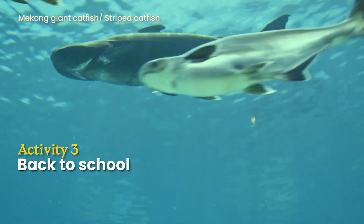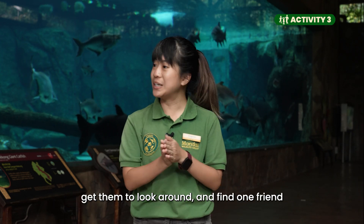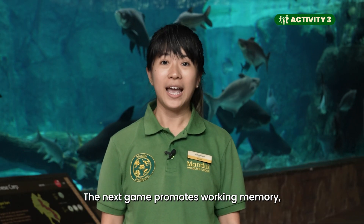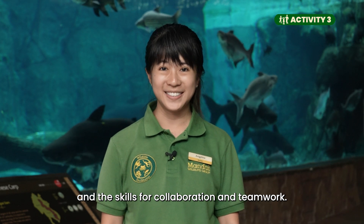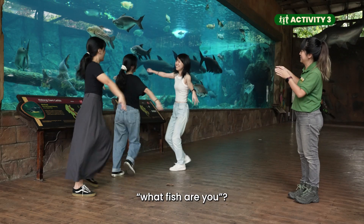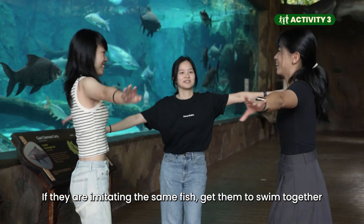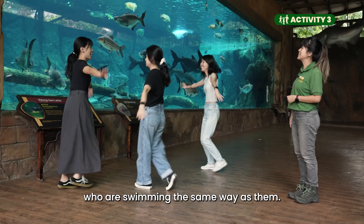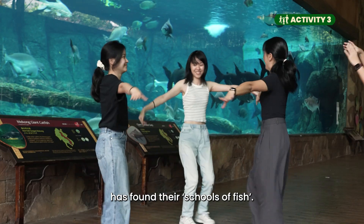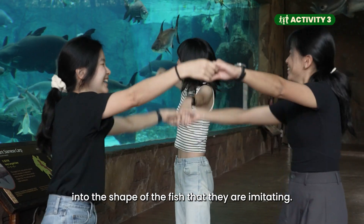Activity 3: Back to School! In Activity 2, as your children are moving around, get them to look around and find one friend who is moving the same way as them. This next game promotes working memory and the skills for collaboration and teamwork. When they identify a friend who swims the same way, get them to ask the friend, 'What fish are you?' If they are imitating the same fish, get them to swim together to look for more friends swimming the same way. Continue until everyone has found their school of fish. In their own fish school, get the children to arrange themselves into the shape of the fish they are imitating.